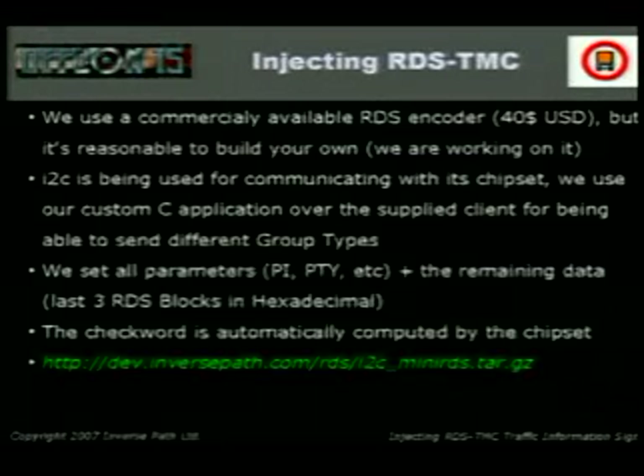Injecting RDS-TMC messages: we use a commercially available RDS encoder — 40 bucks. You can build your own but we just didn't have time. You can talk to this thing using the I2C bus, which is a very common bus. This comes with software for crafting standard messages about radio tuning, but we built our own code so we can fully send whatever we want. We set all parameters: PI, PTY, and then we have three free RDS blocks we can program as we want. The check word is automatically computed by the chipset.